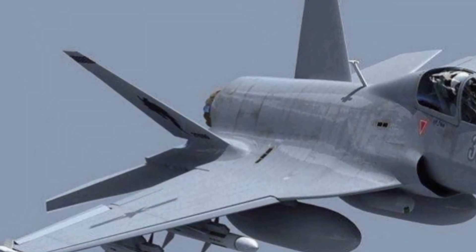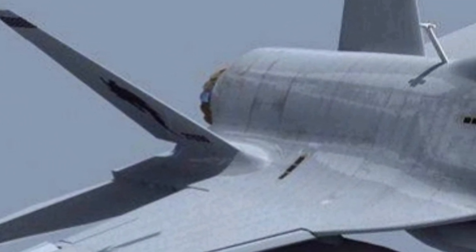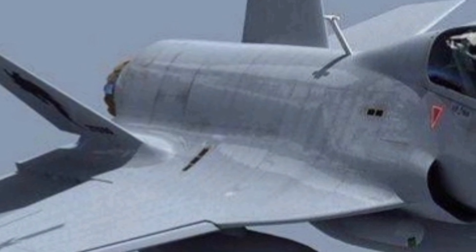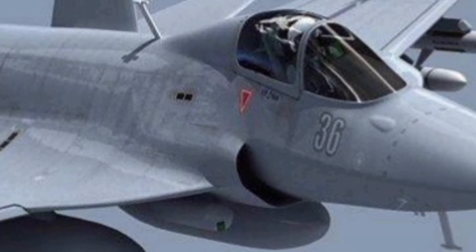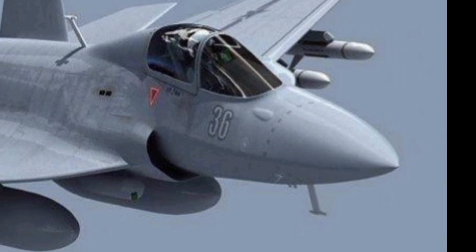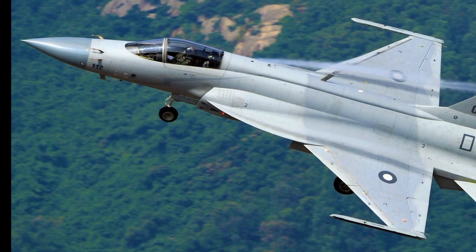One of the major highlights of this variant is its powerful engine, which provides an improved thrust-to-weight ratio, enabling faster acceleration and greater agility in combat situations. The afterburner ensures supersonic speeds, allowing the jet to respond swiftly to threats while maintaining superior operational endurance.